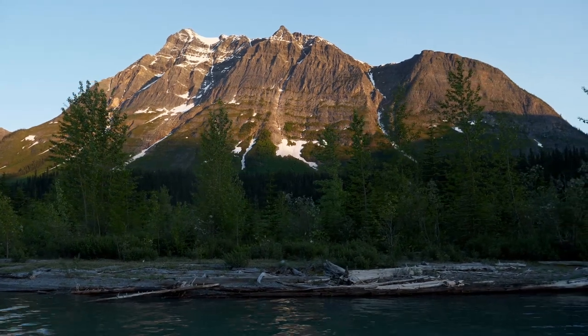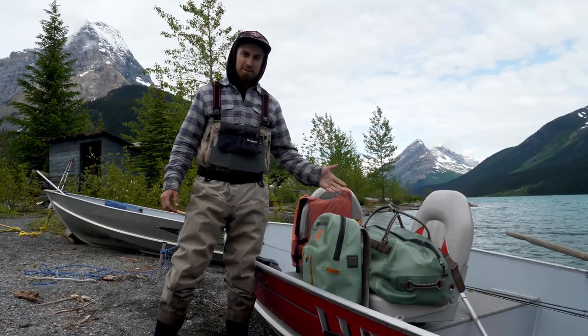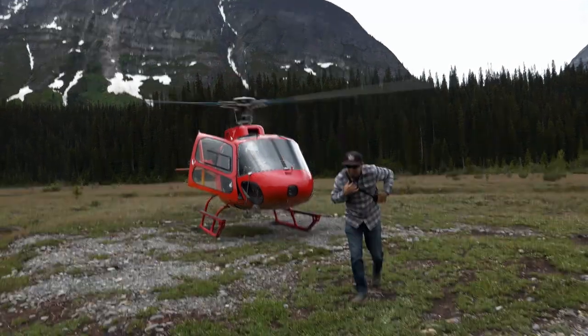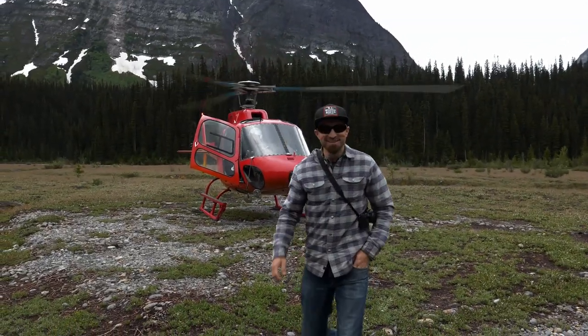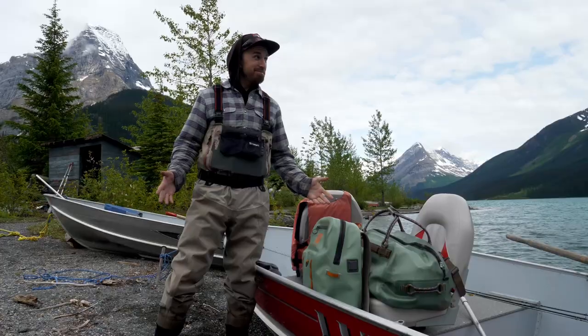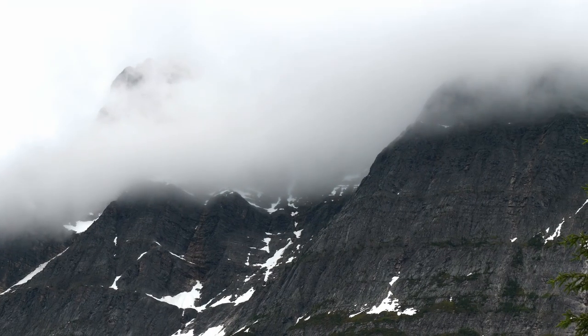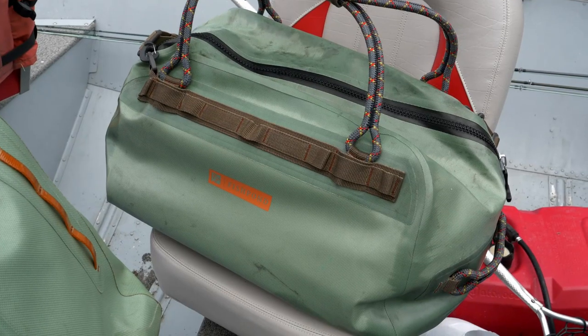One thing to keep in mind when you're going to these wilderness fishing destinations is you're going to need rugged luggage. We're in and out of helicopters, so having something that can hold up to that kind of abuse is very important. Another thing is dry storage. You're going to encounter a lot of difficult conditions — rain, possibly snow.